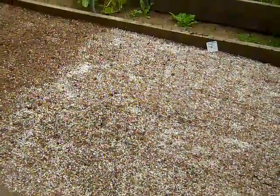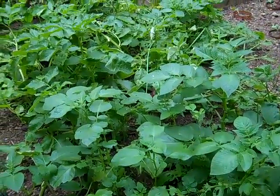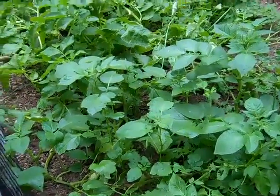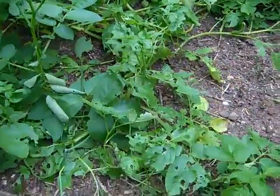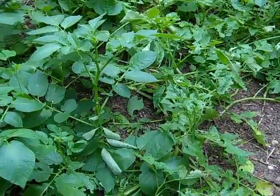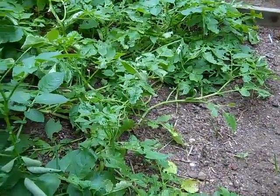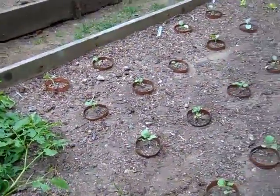Moving on down this bed, we've got a big patch of potatoes, which are actually volunteers — this was last year's potato patch. They kept coming up and I got tired of fighting with them, so I just decided to let them go. The onions that were originally in this area did terrible, so I pulled up the onions earlier this summer and let these potatoes go to town. Hopefully they'll add to my mix. They were determined to grow and I just didn't have the heart to keep fighting them.